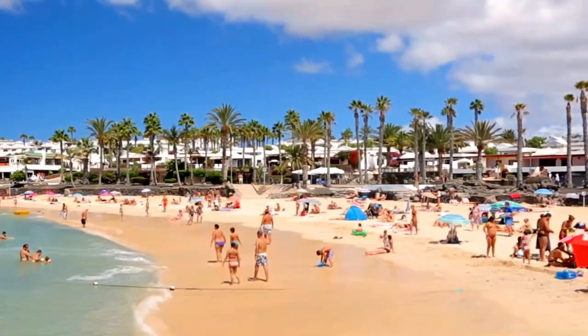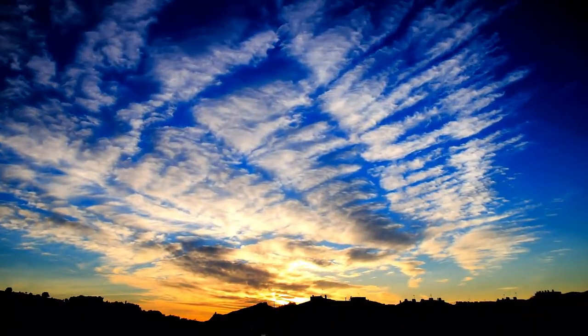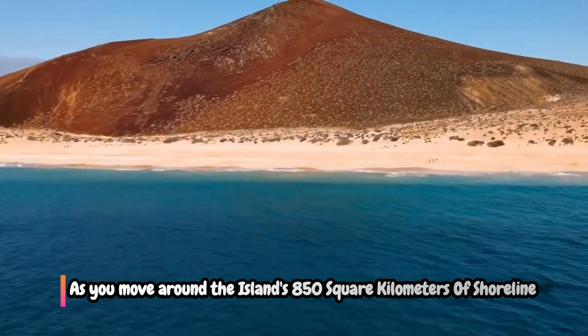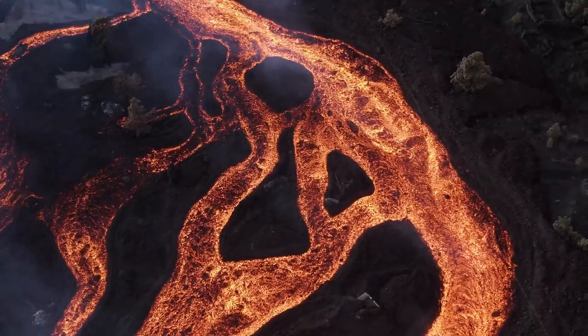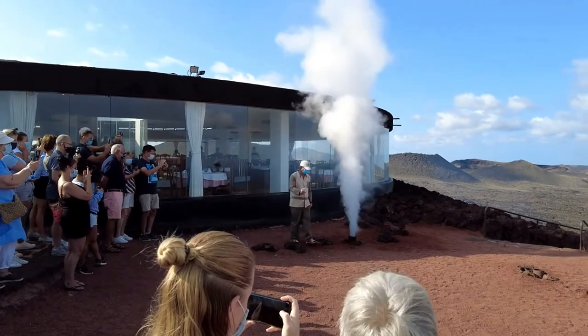Visitors to Lanzarote often feel like they have fallen on another planet because of the strange, dramatic, and mysterious volcanic landscapes. As you move around the island's 850 square kilometers of shoreline and lava fields, it's like discovering a new continent. Even though there are a lot of people in the Timanfaya National Park, it still feels like an uncharted area.